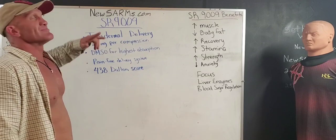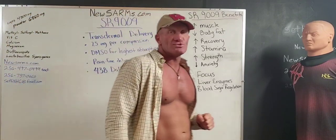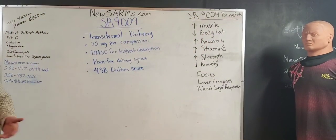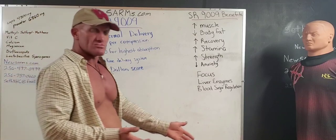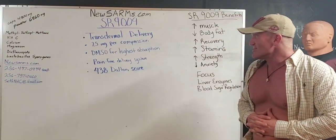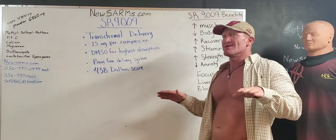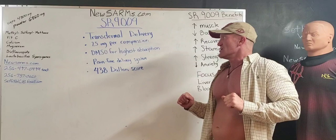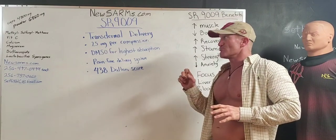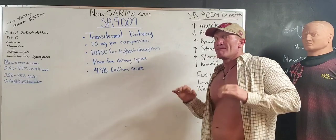So we said, gotcha. DMSO — dimethyl sulfoxide — is what they use to deliver hormones and other things into the bloodstream via the skin. So we took SR9009, added the DMSO for the highest absorption rate of anything else on the market, and you've got 25 milligrams per compression, transdermal delivery, pain-free. Perfect.